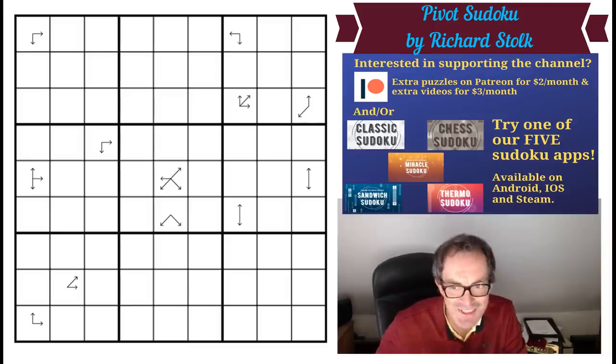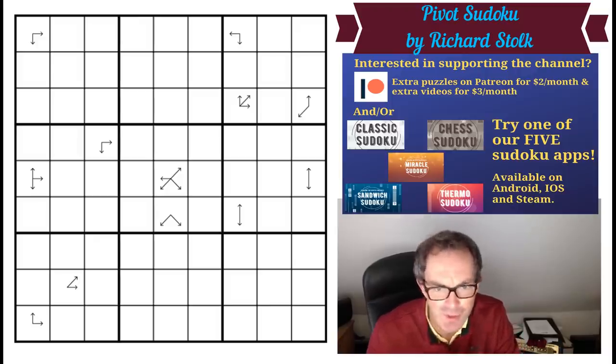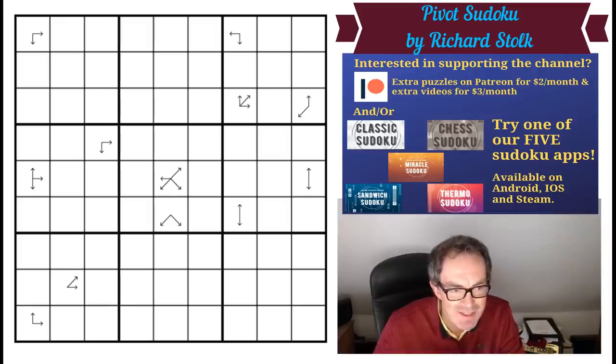Hello and welcome to Friday's edition of Cracking the Cryptic. Today we feature the latest masterpiece from Richard Stolk's Sudoku Variant series. This is something like 280 in the series and they're all brilliant, but occasionally Richard lets us know that this is a particularly special one and we're going to take a look at this today.